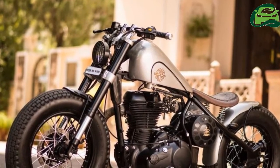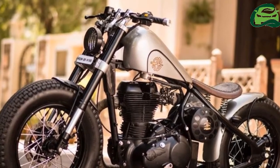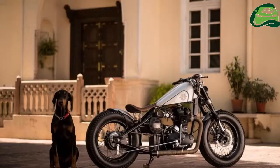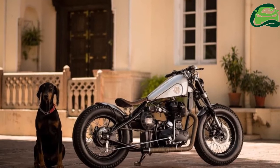They have altered the frame for a hardtail look, and features a custom seat with springs. The fuel tank is a custom peanut unit with unique paintwork. The fenders and the toolbox are custom as well.